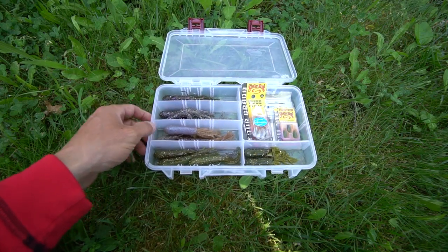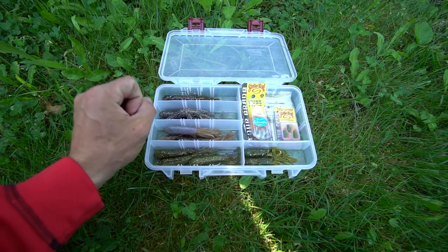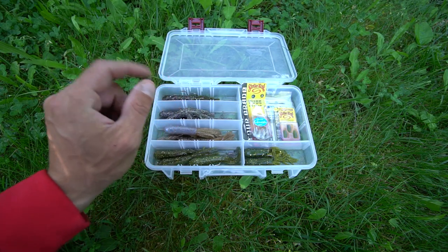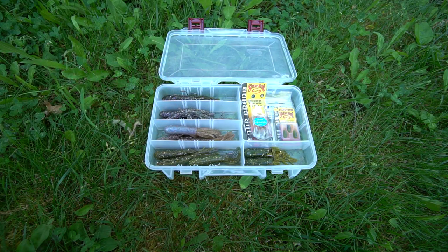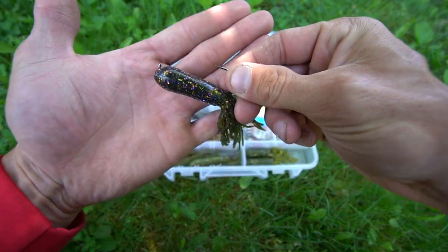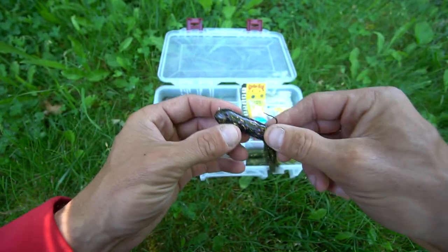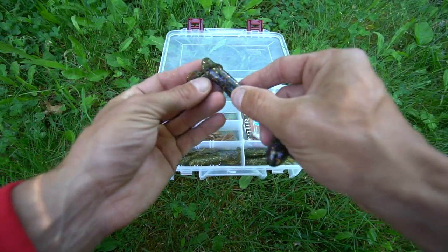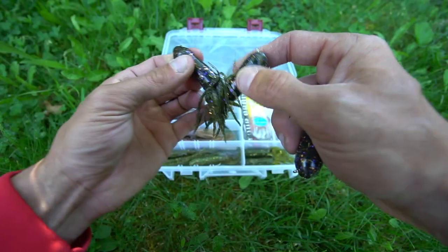My favorite tube for smallmouth bass is the Natural Gobi, and that is a Strike King Coffee Tube — it's a three and a half inch. Now, if you look in this box right here, that is a Melon Perch. It's a quarter ounce size and you're also going to see a three-eighths size.